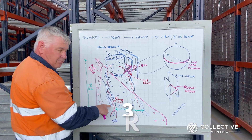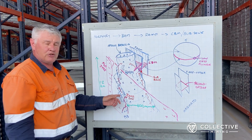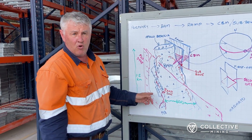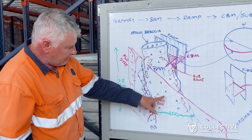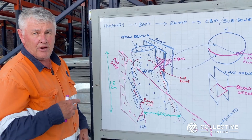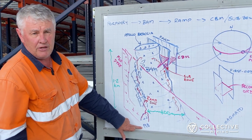We've actually clipped the top of the ramp zone, I think, and the deeper we drill the more sulfide we see and the better grades we're getting. That looks to be associated with another intrusive episode as well, which we've called P58.